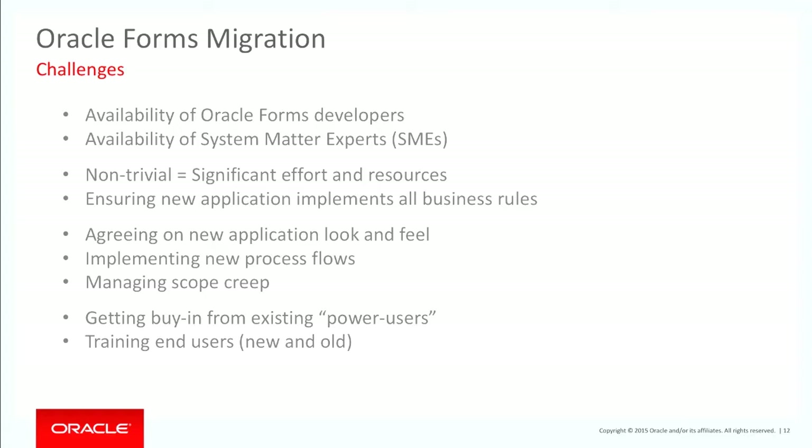My advice for the new design is to have a combination of power users but also some people who have only been with the organisation a short period of time. The reason is they're not stuck on how the old way of doing it was — they're more open to new ideas and they know enough about the business to say 'this is really painful, can't we just go straight across?' introducing a more streamlined business flow because their minds aren't so set on what Oracle Forms implemented.